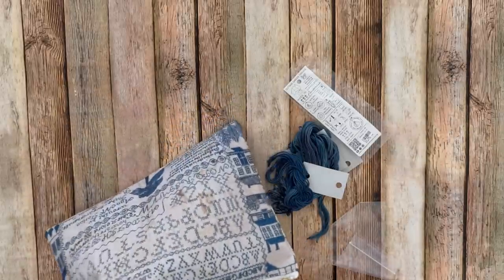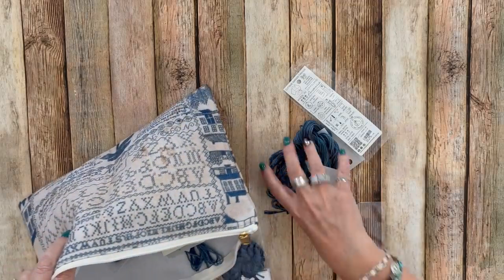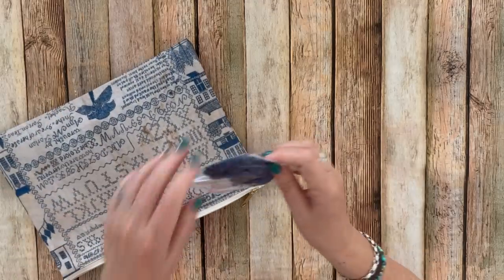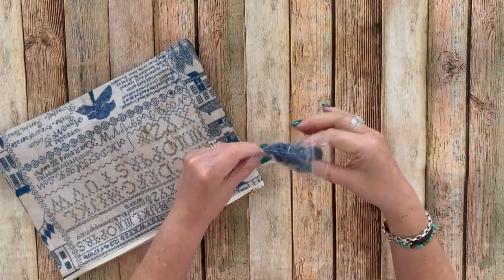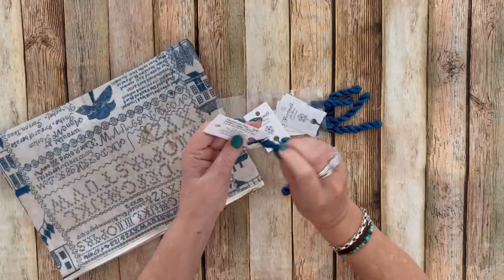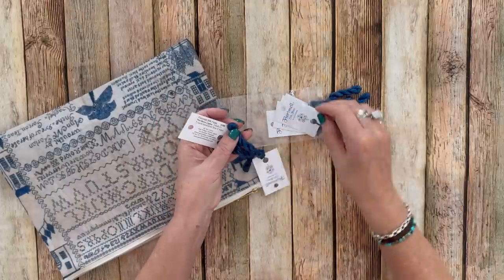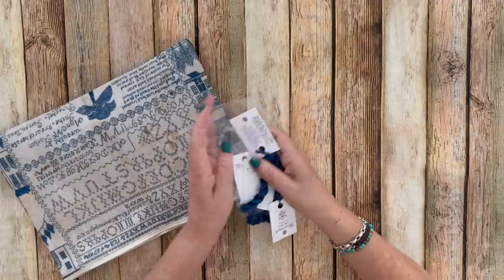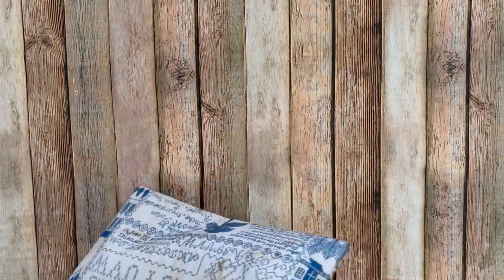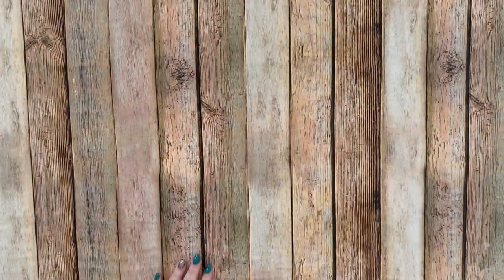I'm not sure yet which chart I'll be doing for my dad's dad, but I really like this Gloriana Northern Lights silk — a variegated blue that looks like denim rather than royal blue — so I bought a bunch of it and I'm keeping it in my blue bag alongside the Chester's Blue for future reference.